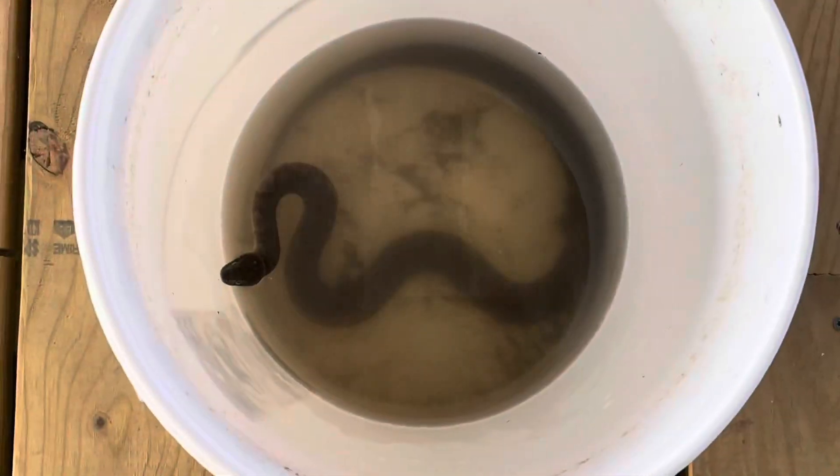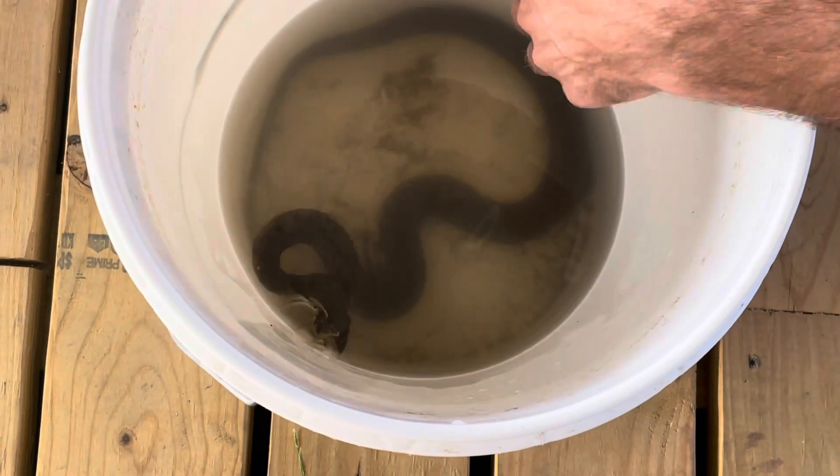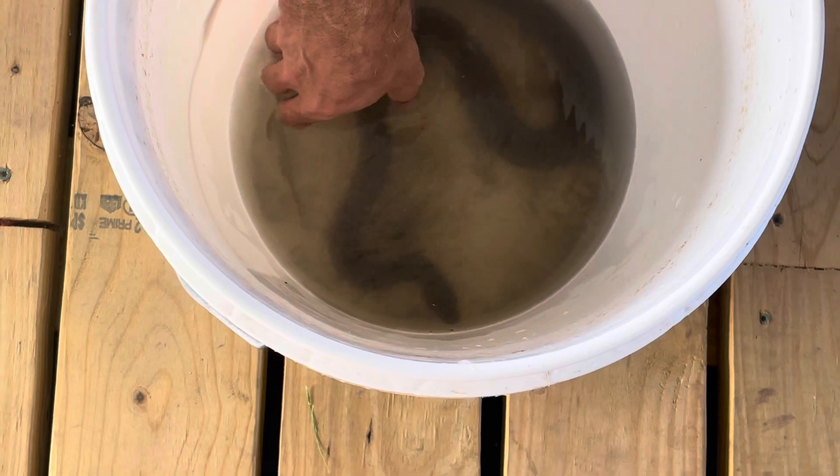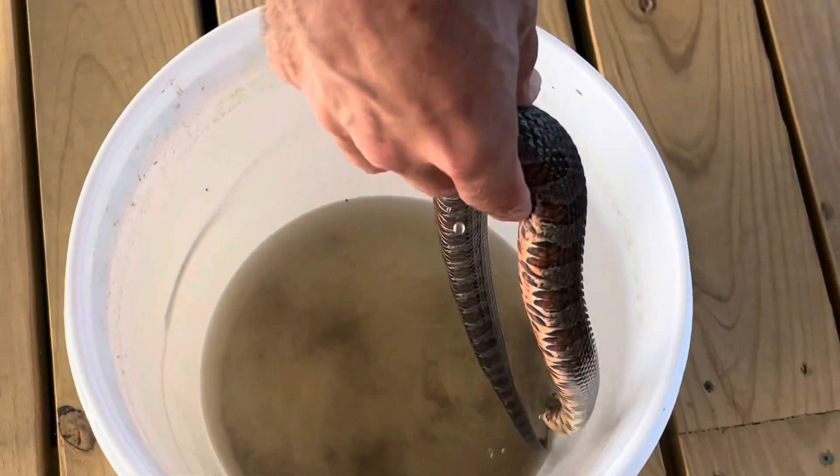This guy let us kind of bring him home and clean him up a little bit and look at his pattern and stuff. He's been really nice to us, so it's time to go ahead and pay him his respects and let him go about his day.